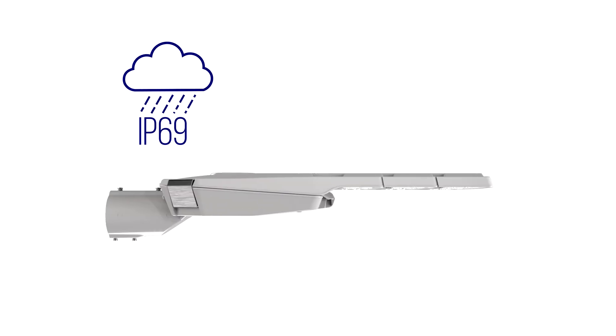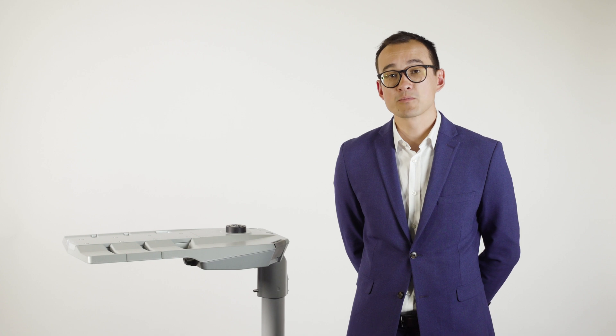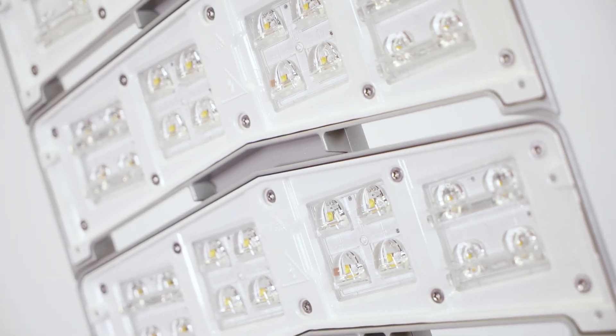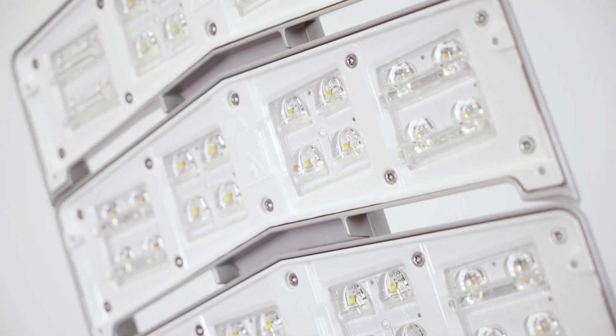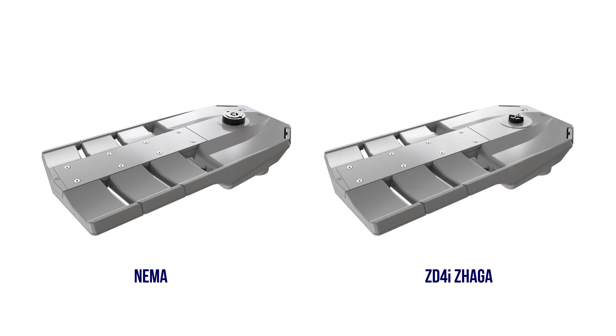VMAX has an IP rating of IP69 and is rated to IK07. As an option, VMAX is available with a polycarbonate optic which achieves IK10. VMAX comes prepared for the next generation of control solutions and technologies. Available with either NEMA or ZD4I compliant Zaga sockets, VMAX can be utilised with a wide range of sensors, devices and communication nodes.